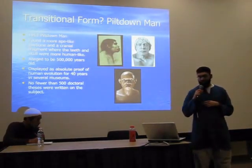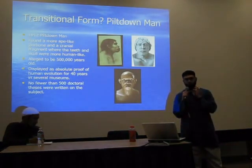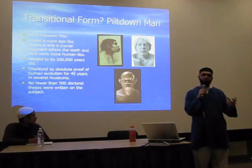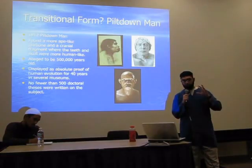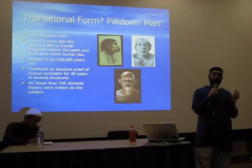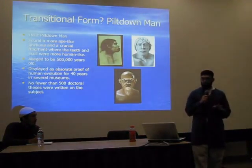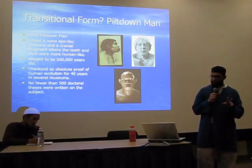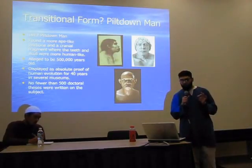Transitional form: Piltdown Man, 1912. They came up with a Piltdown Man fossil — they found a more ape-like jawbone, along with a cranial fragment where the teeth and skull were more human-like. They said this could be a transitional form, alleged to be 500,000 years old. It was displayed as absolute proof for human evolution for 40 years in several museums, and no fewer than 500 doctoral theses were written on it.